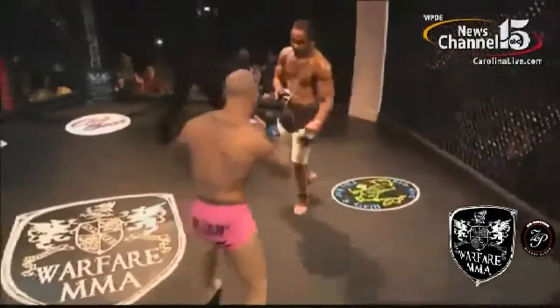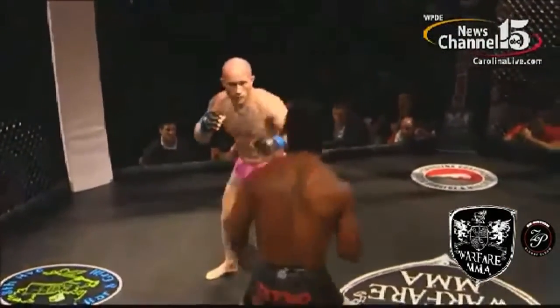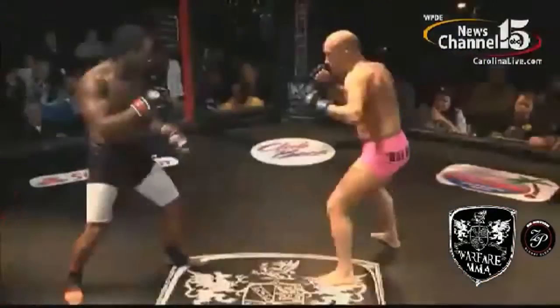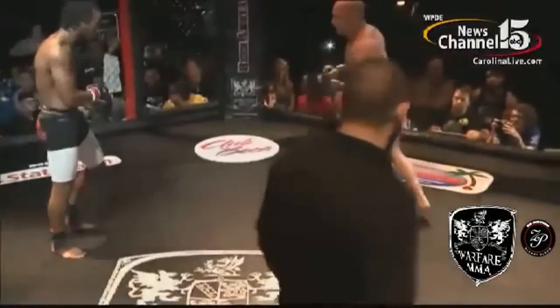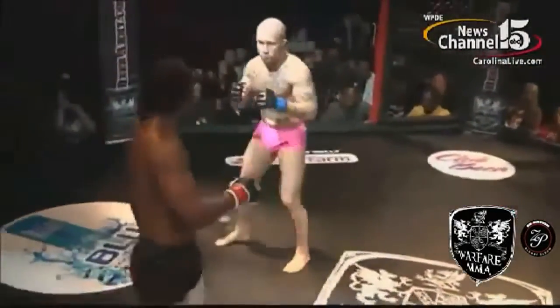Nice right hook by Kid Chaos — I can call him Crazy Horse as well. He doesn't prefer that name, but that's the name I knew him by. As long as you know him. Nice low kick from Bennett. Bennett going back to the low kicks over and over.